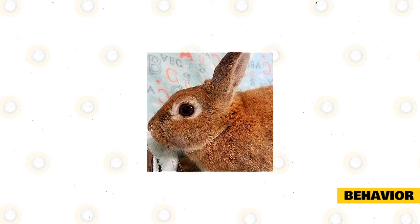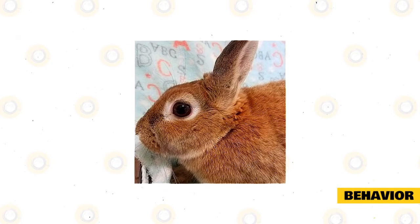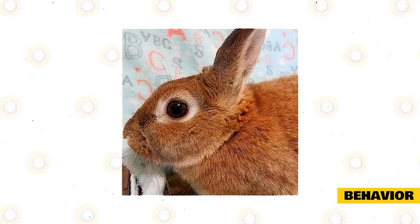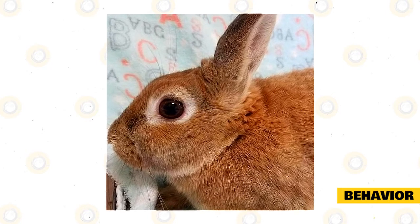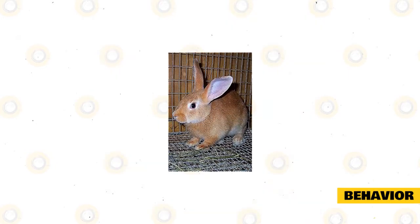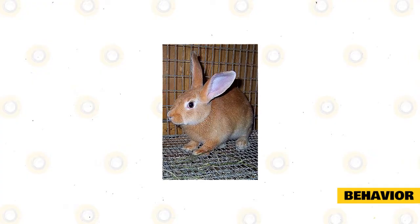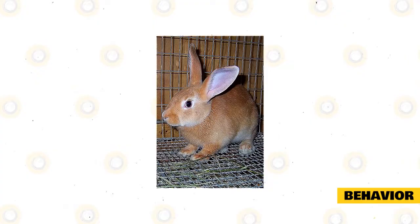These rabbits have excellent hearing, smell, and vision. Having big eyes on the sides of their head gives them a vision of almost 360 degrees, making them able to see predators or threats from any direction. They can see everything either in front or behind them, though there is a little blind spot in front of their nose. They are tough, have excellent production traits, and grow fast. They are ideal for meat production and are also used for rabbit shows. They are mostly known for their big shoulders and big ears.